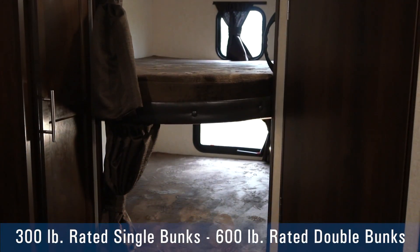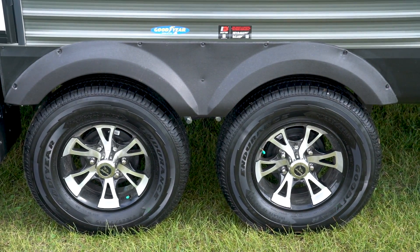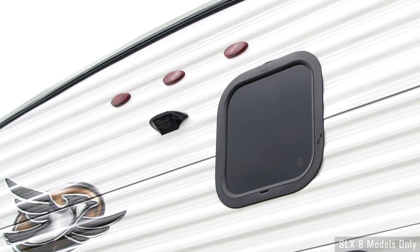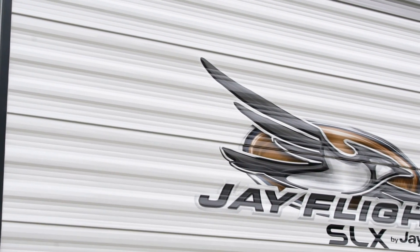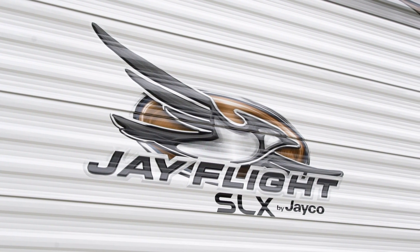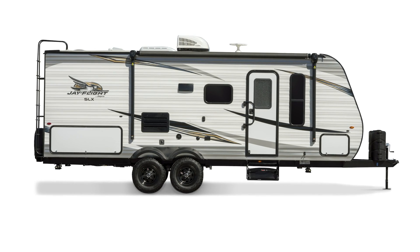Jayco also boasts the industry's strongest rated bunk beds to accommodate multiple guests. With standard American-made Goodyear tires, Dexter axles, rear backup camera prep, and solar prep, these lightweight trailers cater to a wide range of family sizes and tow vehicles. The 2019 Jayco Jay Flight SLX — America's best-selling travel trailer.